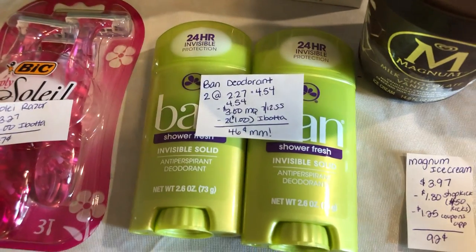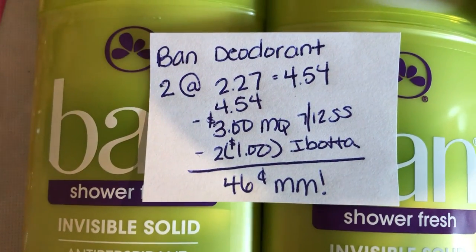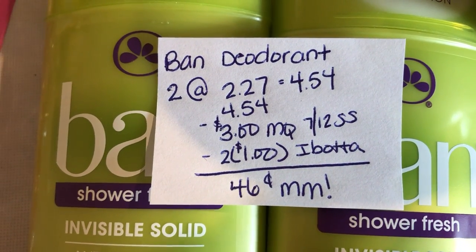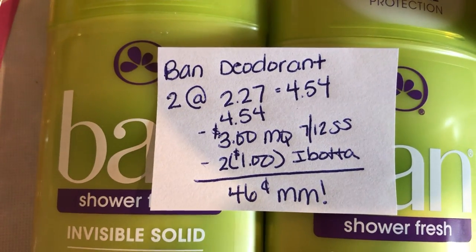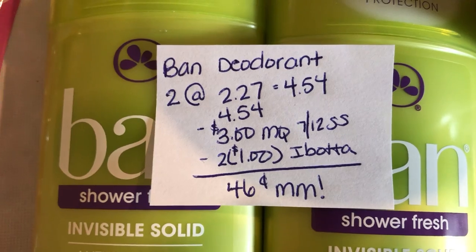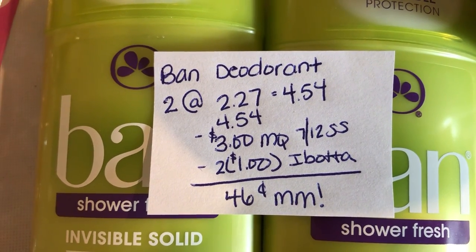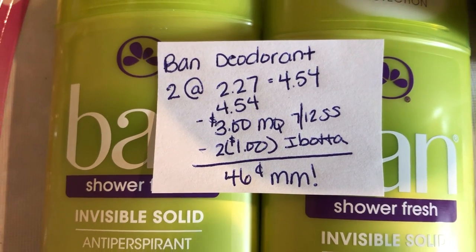Thank you to Mrs. Empty Nester here on YouTube for this next deal on the Ban deodorant. You're going to buy two at $2.27, totaling $4.54. You're going to use a $3 off two manufacturer coupon in the 7/12 Smart Source, and you're going to get back $1 on each of them for Ibotta, taking $2 off, making it a $0.46 moneymaker.